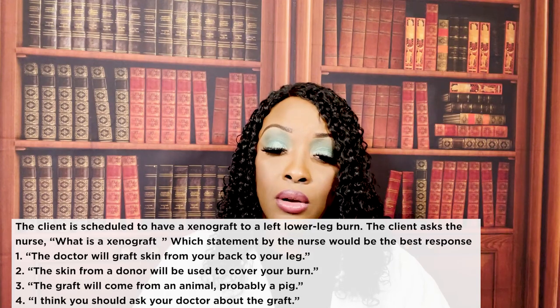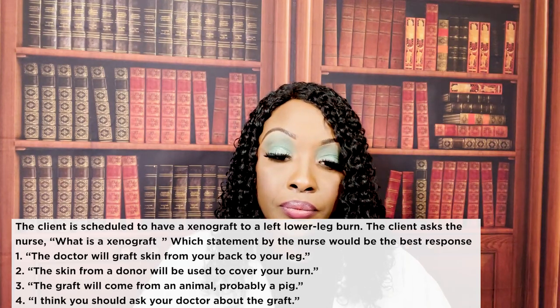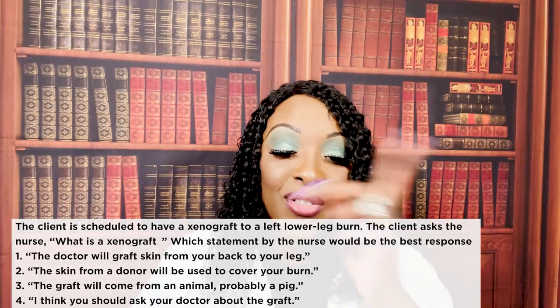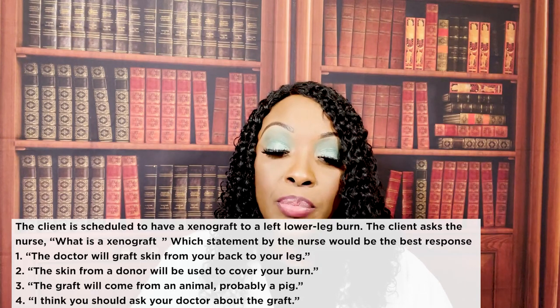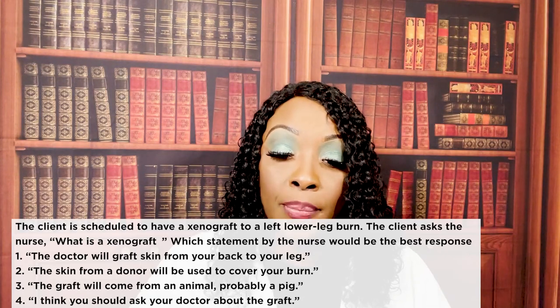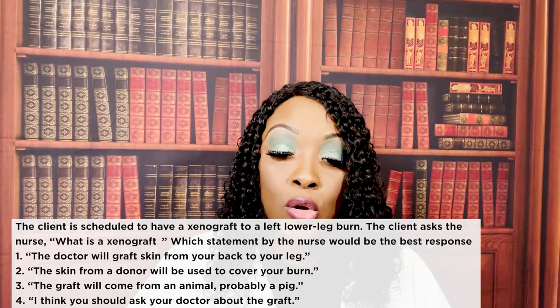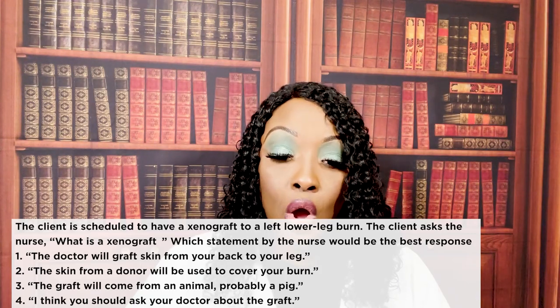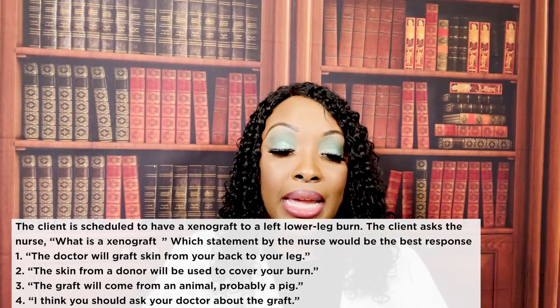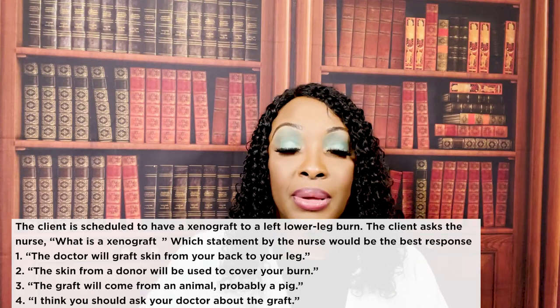Next question: the client is scheduled to have a xenograft of the left lower leg burn and asks the nurse what a xenograft is. Which statement by the nurse is the best response? One — the doctor will grab skin from your back of the leg; two — the skin from a donor will be used to cover your burn; three — the graft will come from an animal, probably a pig; or four — I think you should ask your doctor about the graft. The correct answer is three: the graft will come from an animal, probably a pig.